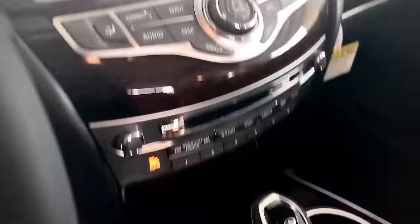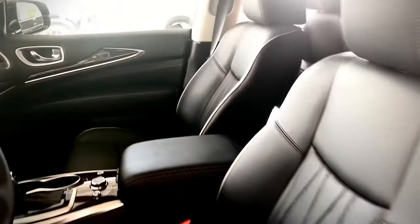With features like heated and air-conditioned seats, navigation, blind spot warning, and predictive forward collision warning, this SUV offers the best in safety and convenience.